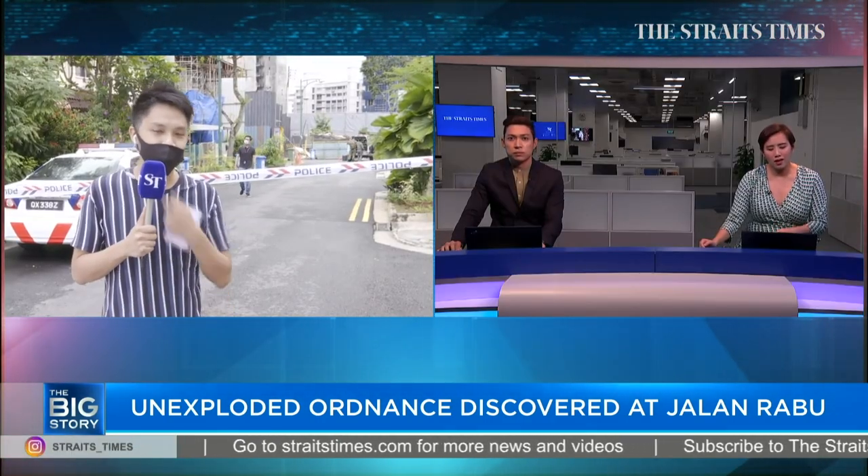Thank you so much, Sam. That was multimedia correspondent Yo Sam Jo. Well, not many details at the moment, so do check in with Newsnight later at 9pm where Chiao Suen will have the latest.